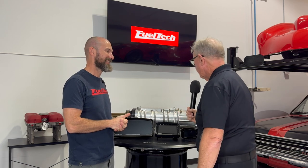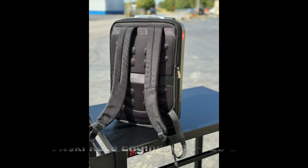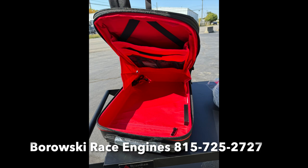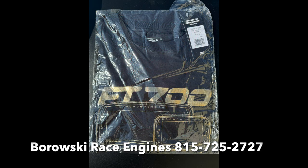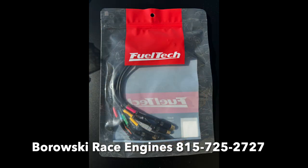Thank you so much for stopping and giving us the rundown. This is just an awesome piece of technology and I think it's going to be a big success — look forward to seeing you at PRI. Big news for Borowski customers: we can take your old FuelTech units as trade-ins, have them refurbished, and make them available to new Borowski customers. If you want a Founders Edition, you have to call now because the offer ends October 15th. Borowski Race Engines: 815-725-2727.